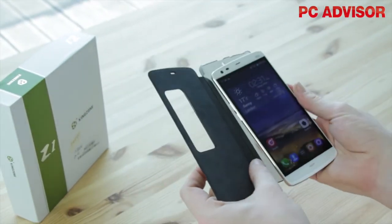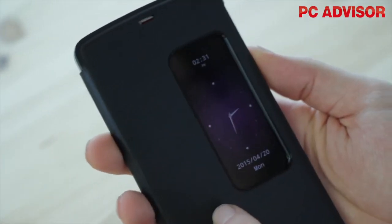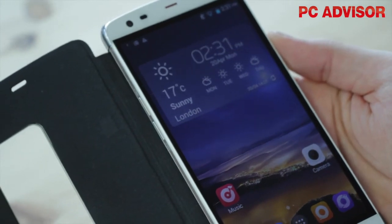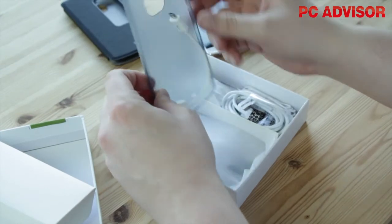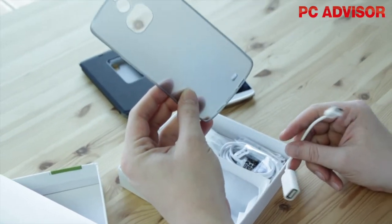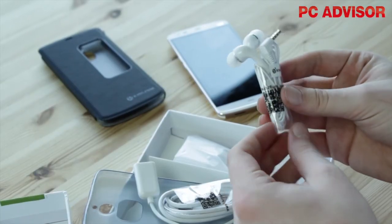The Z1 feels pretty tough, but is nevertheless supplied with a flip case that, even when closed, can reveal the time and date through a window. Opening and closing the case wakes the screen, but you don't need to do that to answer and reject calls. If you don't want this case, there's also a silicon one supplied in the box, plus an OTG adapter and earphones with inline remote.